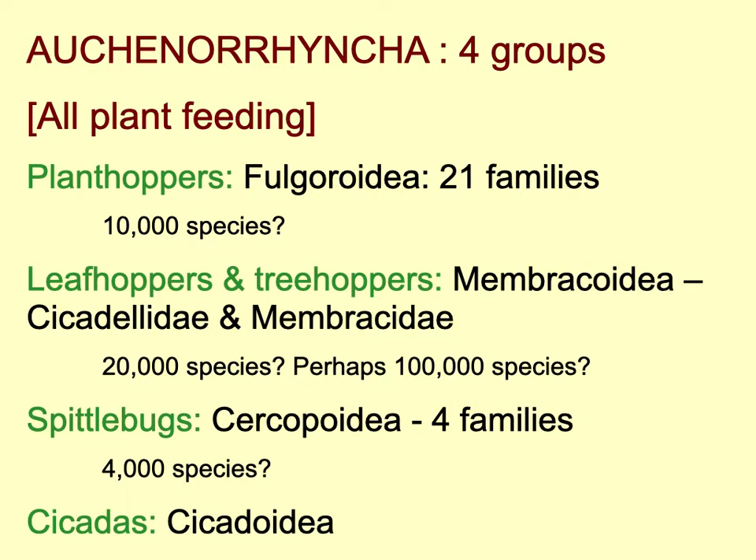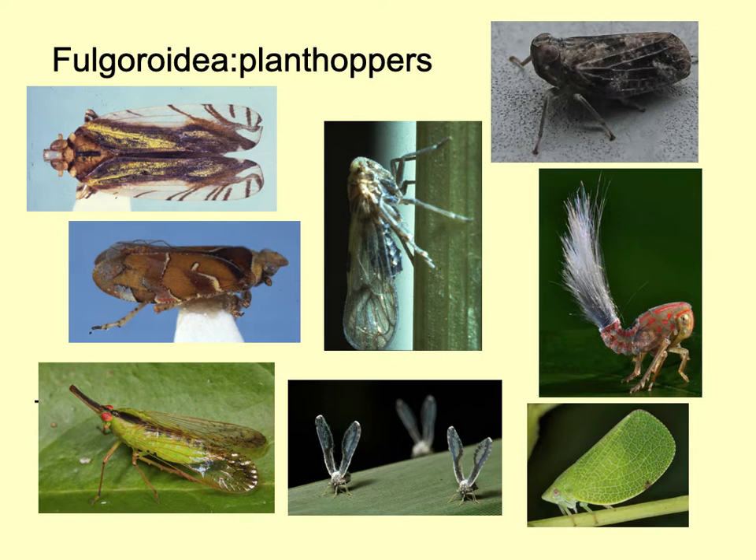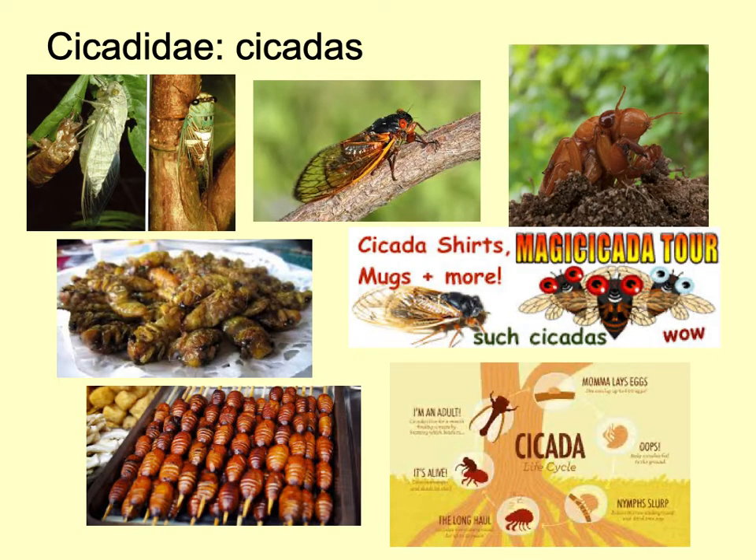Among the Auchenorrhyncha, the leafhoppers and planthoppers are all plant feeding and divided into four groups: the planthoppers or Fulgoroidea with 21 families and at least 10,000 species in the world; leafhoppers and treehoppers with perhaps as many as 100,000 species; spittlebugs with four families; and finally cicadas. Here is a range of planthoppers showing the huge variety of forms, colors, and sizes. Cicadas may be well known to people who holiday in warmer places. In America, the famous Magicicada or periodical cicada appears once every 17 or 19 years.